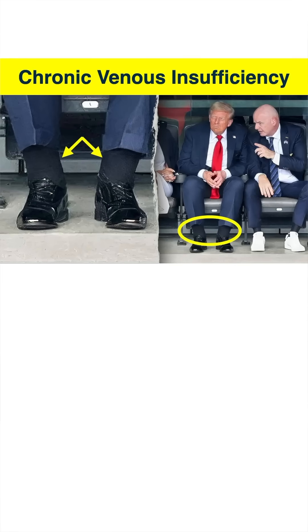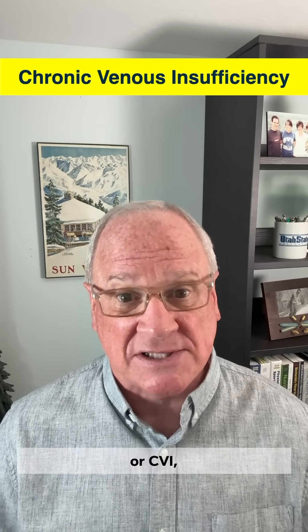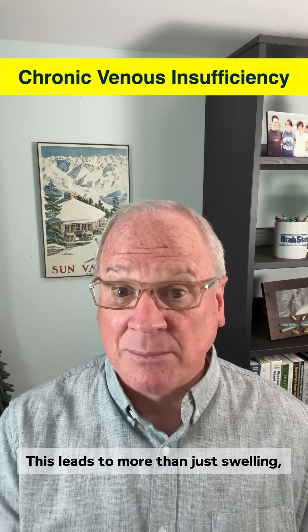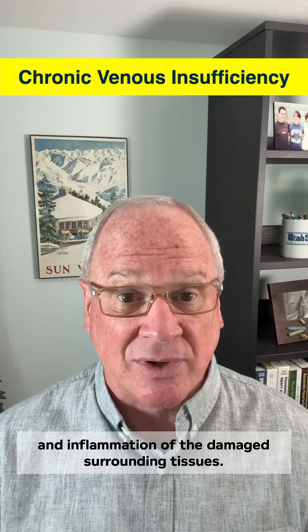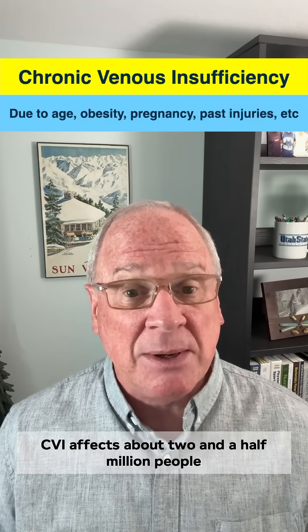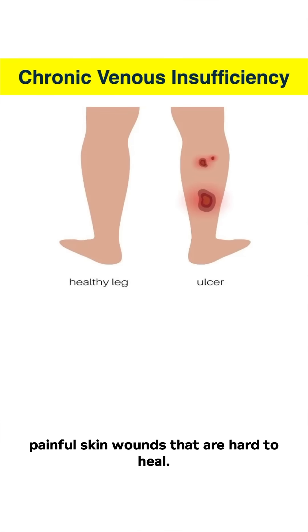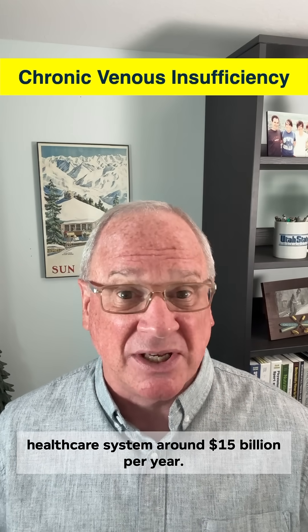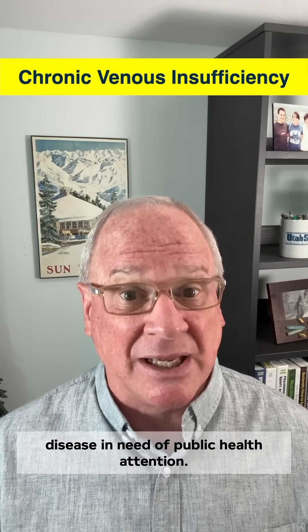What looks like severe flooding in those ankles is actually called chronic venous insufficiency, or CVI — a condition where the one-way valves in the veins of the lower leg wear down and can't properly move blood back to the heart. This leads to more than just swelling, but also skin discoloration, varicose veins, and inflammation that damage surrounding tissues. CVI affects about two and a half million people in the United States, and about one in five develop venous ulcers — painful skin wounds that are hard to heal. All this costs the U.S. healthcare system around 15 billion dollars per year, which is why experts call CVI a progressive disease in need of public health attention.